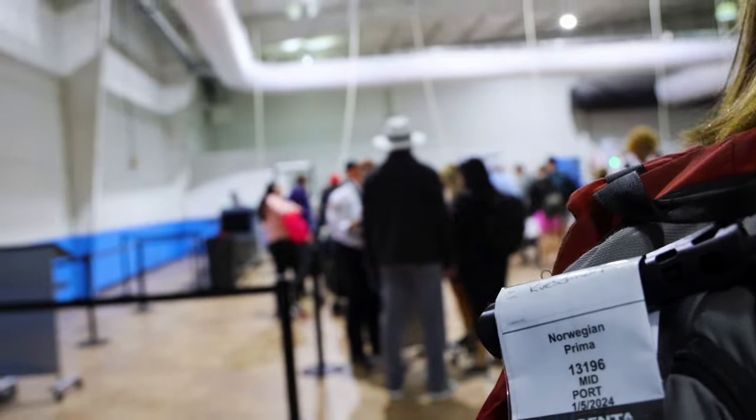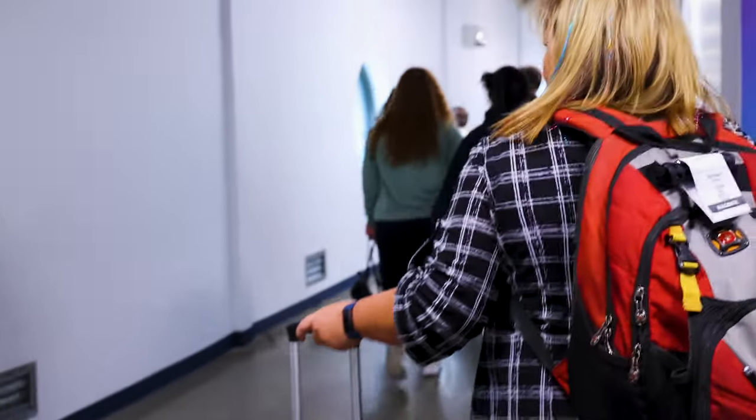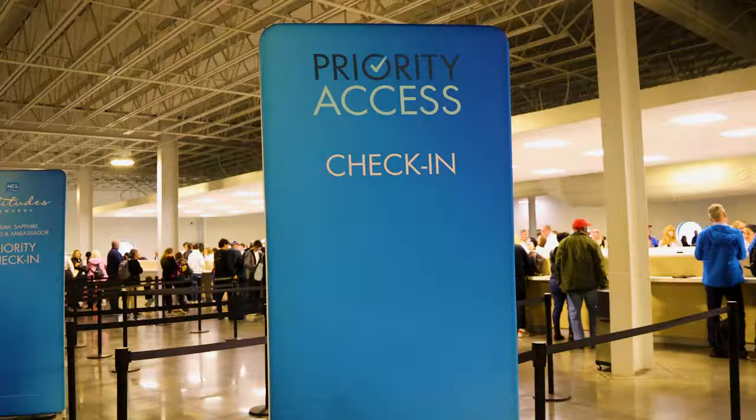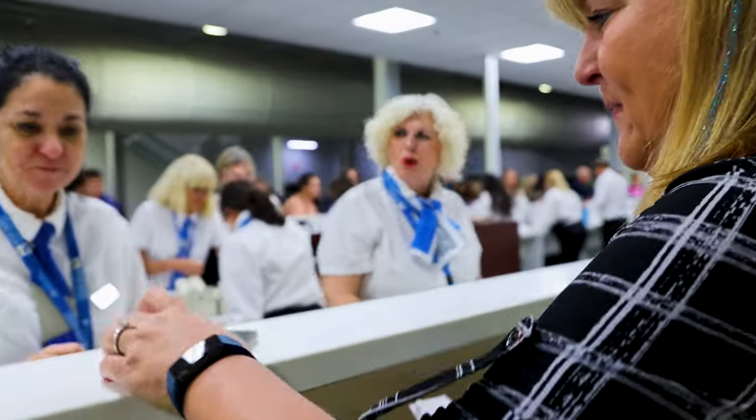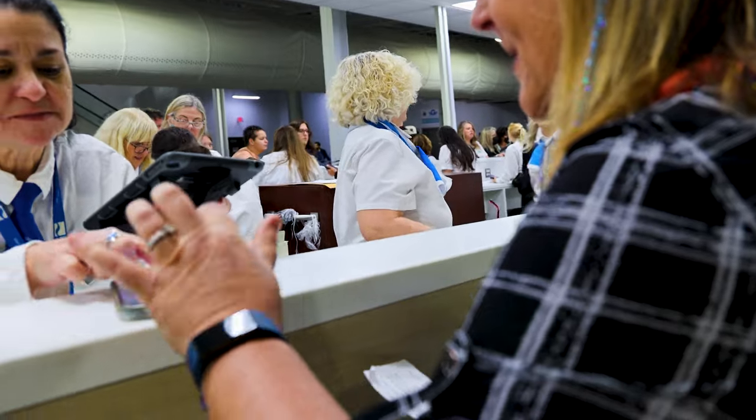It took about 35 minutes to get through security for bag check, but once we got through, we have Latitudes Platinum status, and it went really, really fast — maybe two minutes to take a picture and give us our new cards. From here we are going to go up the escalator and onto the ship.